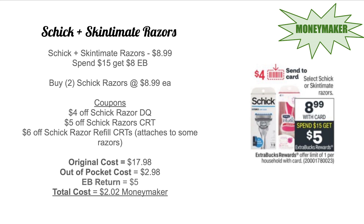Schick and Skin Fit razors are on promo at $8.99 next week with spend $15 get $5 Extra Bucks. Pick up two Schick razors totaling $17.98. There should be a $4 off Schick razor digital coupon per the ad. Everyone received $5 off Schick razors CRTs that are app-only, and $6 off Schick razors refill CRTs that attach to some razors as well. With all digital coupons and CRTs, out-of-pocket cost is $2.98, you get back $5 Extra Bucks — a $2.02 moneymaker.